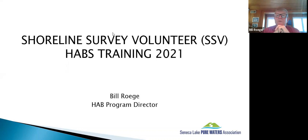Okay, it's 11 o'clock, so we'll go ahead and get started. My name is Bill Rogge. I'm the director for the harmful algal bloom program for Seneca Lake Pure Waters Association. I appreciate all of you because the volunteers are the core of this whole program. We've really come a long way in the last few years, and all that's due to volunteers stepping up and doing their part.